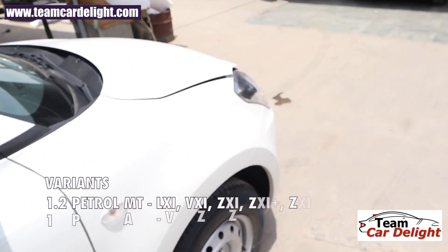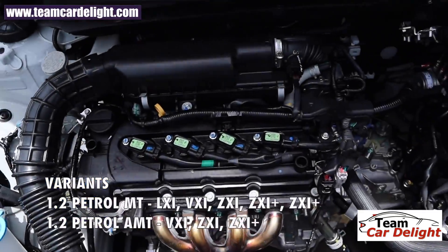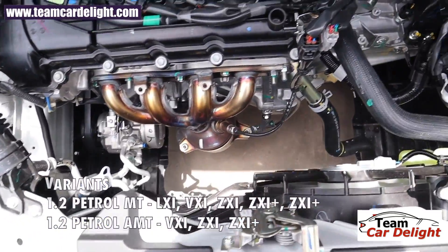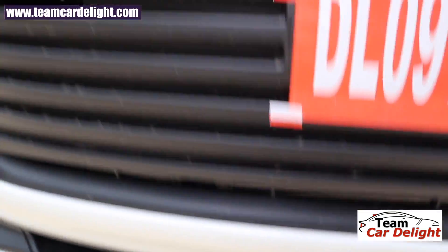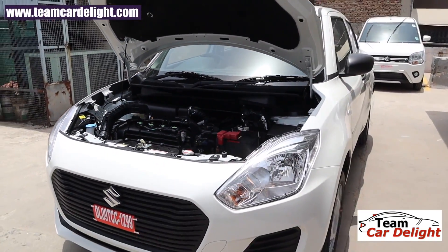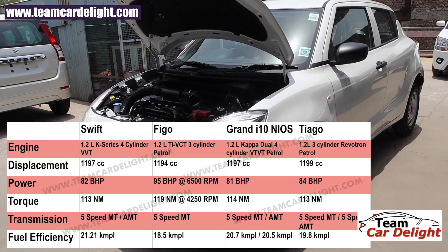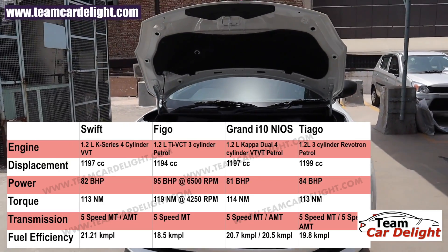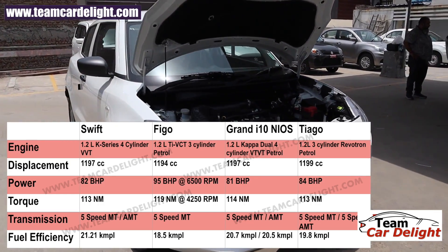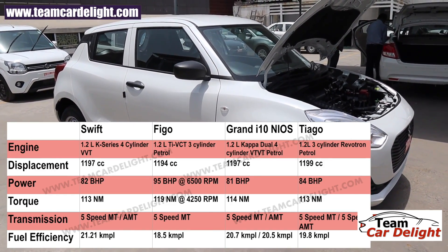Under the bonnet, the BS6 Swift offers only a single engine option: a 1.2-liter petrol engine available with manual and automatic gearboxes. From the second variant onwards you get the automatic gearbox; this base variant has only the manual. There is no underbody engine protection kit, though you can install one aftermarket. The 1.2-liter BS6-compliant four-cylinder petrol engine produces 82 bhp and 113 Nm of torque, with a mileage of 21.2 kmpl.